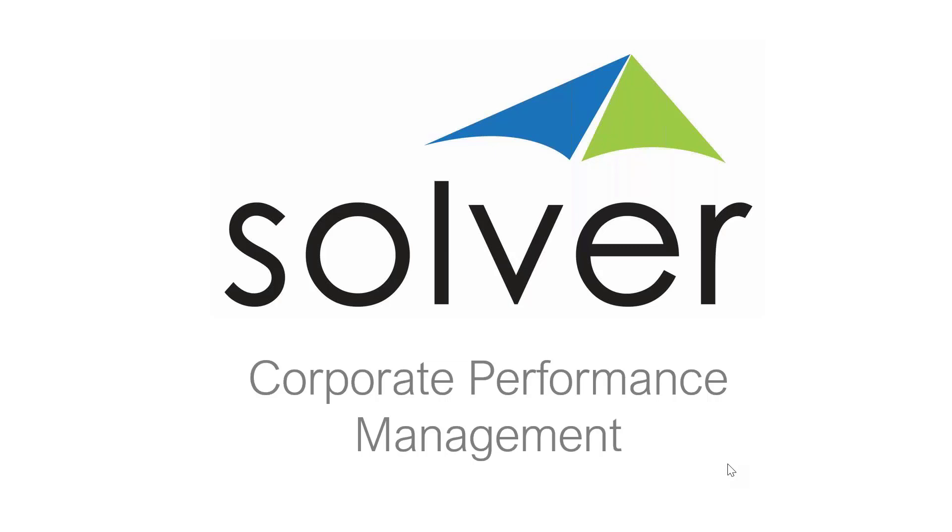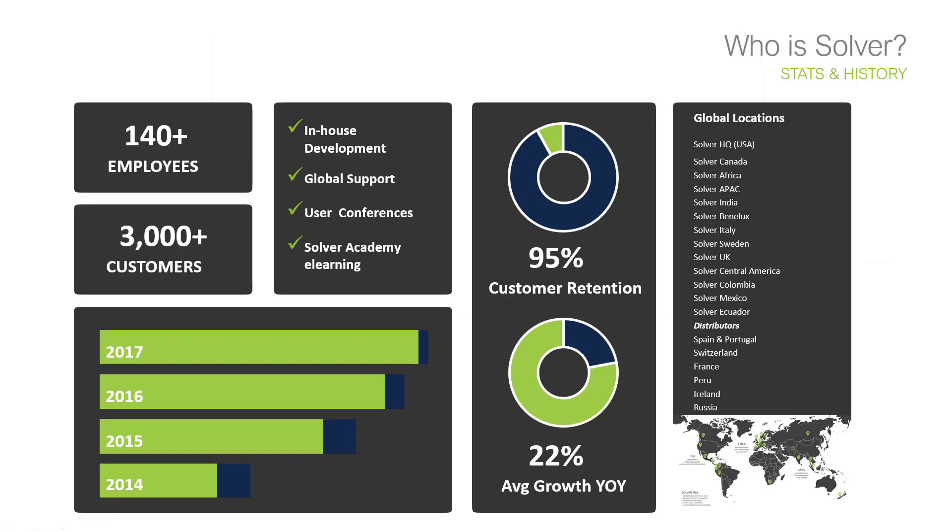In terms of my presentation today, I'll spend a minute or two telling you about who we are — Solver — and what we do. Then we'll look at challenges we can solve, and I'll spend most of the time demonstrating the solution in action. Solver is a global organisation established for more than 20 years. We actually started by developing a solution called XR Reporter, which got sold to SAP and made available in SAP Business One as a free report writing solution.